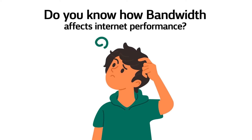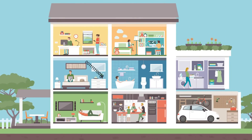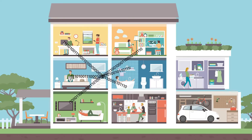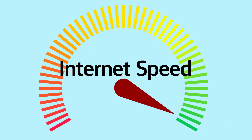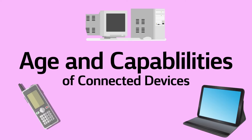Do you know how bandwidth affects your home's internet performance? Let's start with what bandwidth is. It's the amount of data that can be sent or received all at the same time over your home's internet connection. This is impacted by three key things: your plan's internet speed, the number of devices connected to the internet, and the age and capabilities of connected devices.